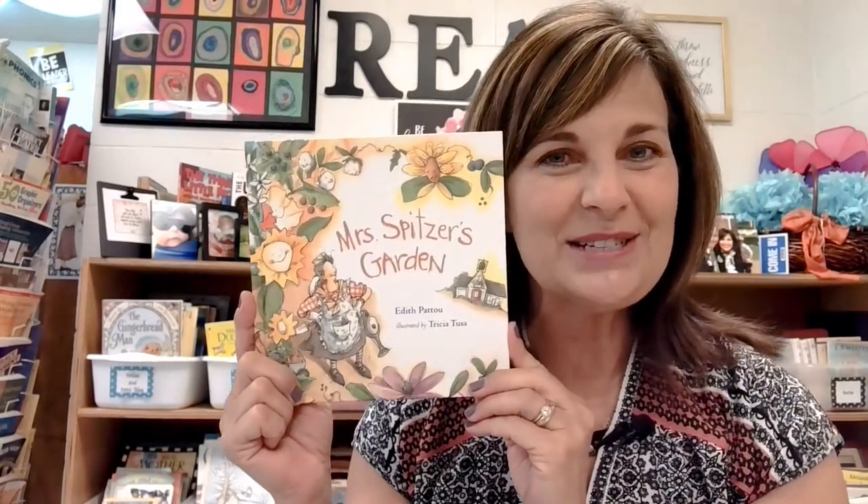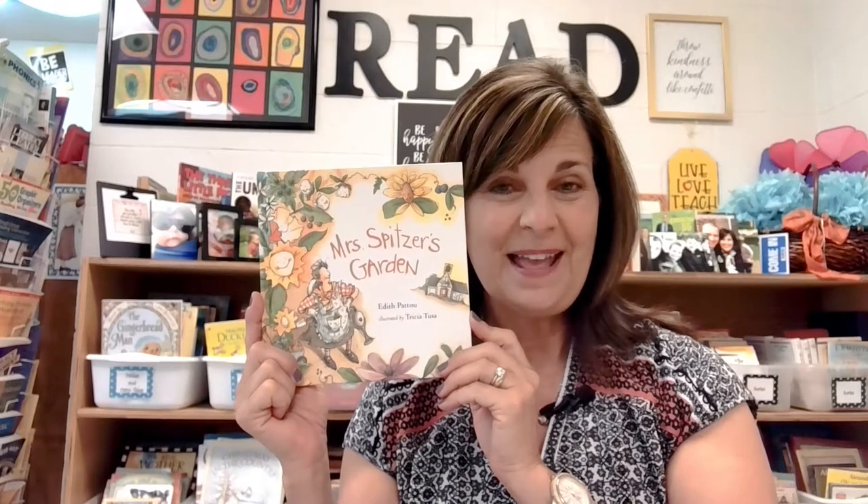I hope that you enjoyed the selection today — Mrs. Spitzer's Garden. Make sure that you take time today to thank a teacher. Happy reading, and this is Mrs. Burdick out.